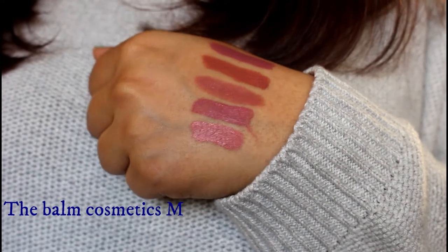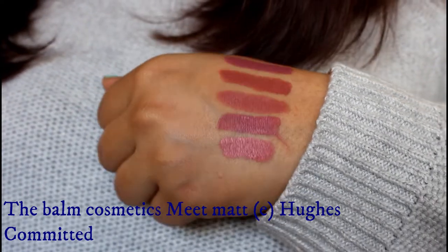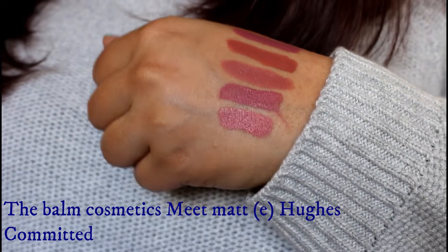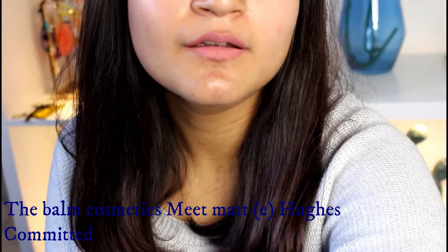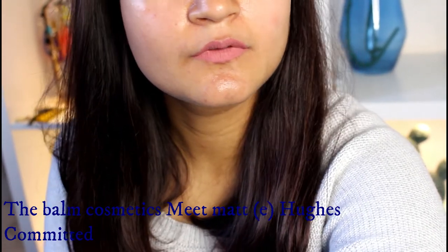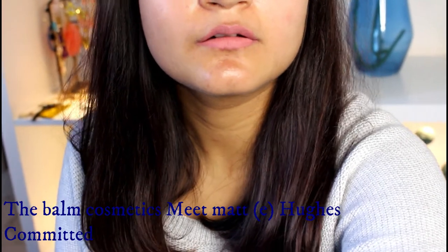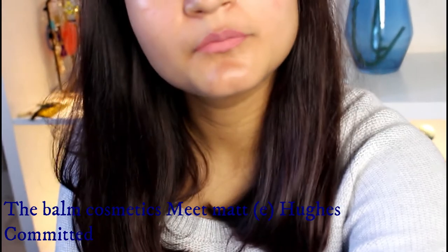Then we have another Balm Cosmetics liquid lipstick in the shade Committed. Committed is a shade that seems to look different on different skin tones — I've watched different YouTube videos and people with different skin tones say it looks different on them. For me it is that perfect summer liquid lipstick, a warm nude shade for my skin. The formula of these liquid lipsticks is what makes them so unique and awesome, and the smell too.